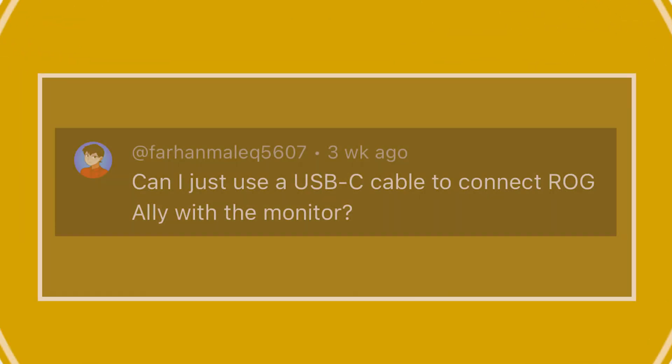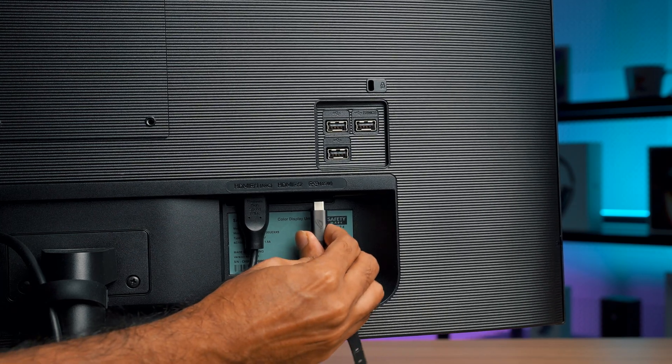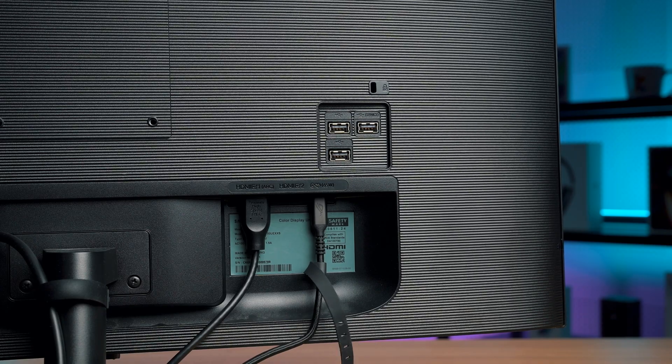Speaking about ROG, we have another question regarding the ROG Ally for this episode: Can I just use a USB-C cable to connect the ROG Ally to a monitor? You can indeed connect the ROG Ally to a supported external monitor using a USB-C cable, as the port is a USB-C 3.2 Gen 2 with DisplayPort 1.4 support.